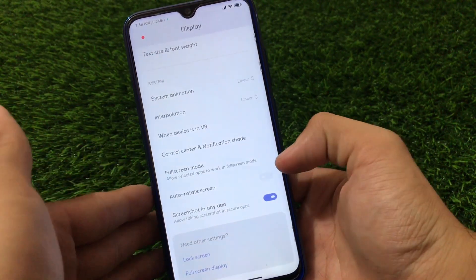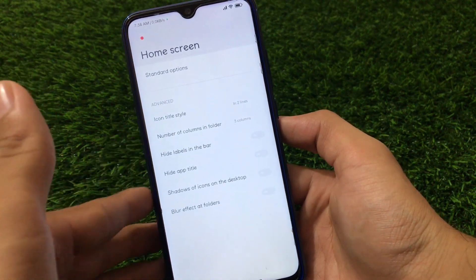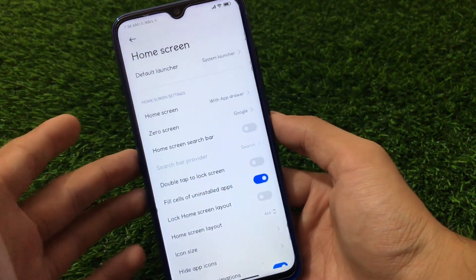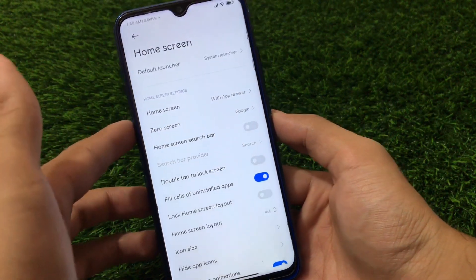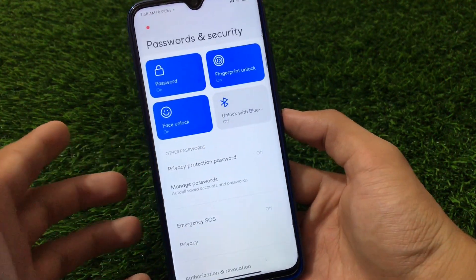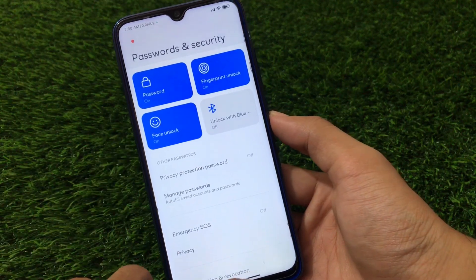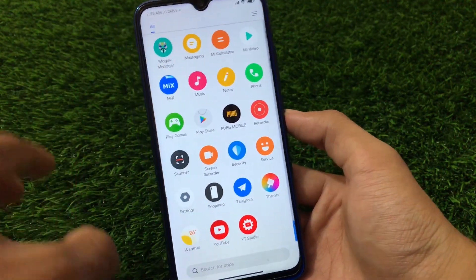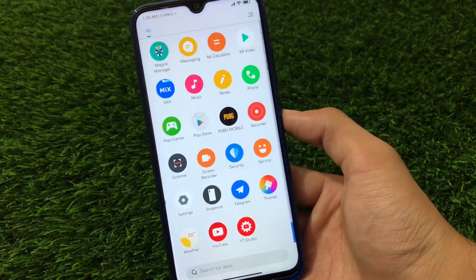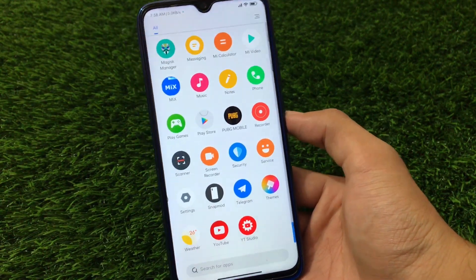There's also a screenshot in any app option so you can take screenshots even in secure apps that don't normally allow it. In home screen settings you have blur effect folders, icon title style, and you can adjust the zero screen and switch between home screen with or without app drawer. This build has all the main features of MIUI 12. Password, fingerprint, and face lock are all working perfectly. To install this build, just flash the zip file - it's the same as other builds. I hope you like this video, don't forget to share it. Thanks for watching, goodbye, have a nice day!